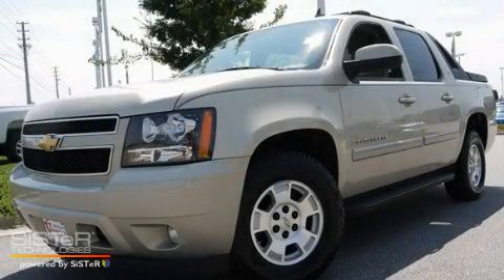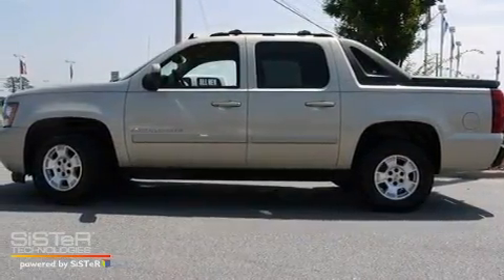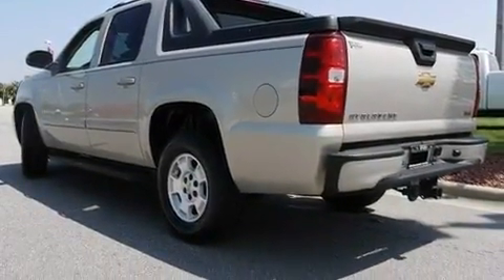This is a 2007 Chevrolet Avalanche. Strong, durable, and dependable. It has a 5.3 liter 8-cylinder engine, a 4-speed automatic transmission, and 4-wheel drive.